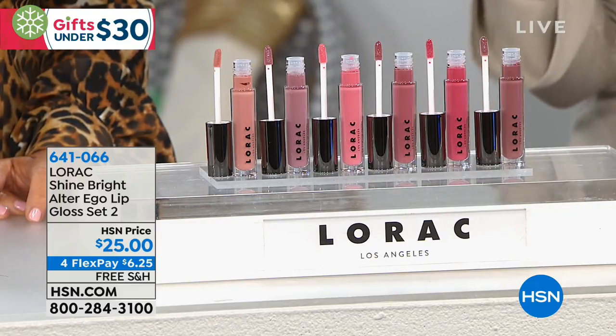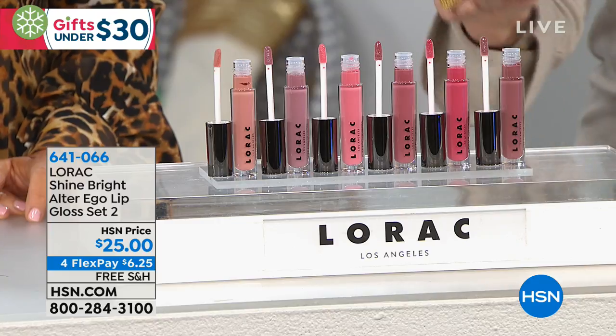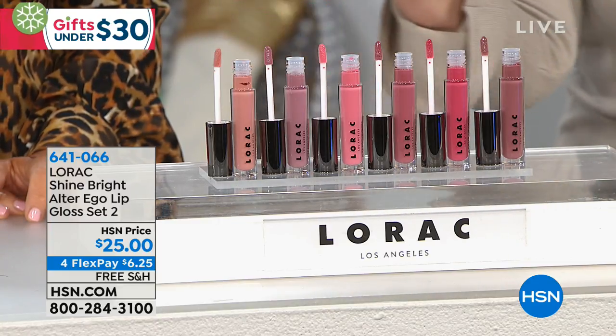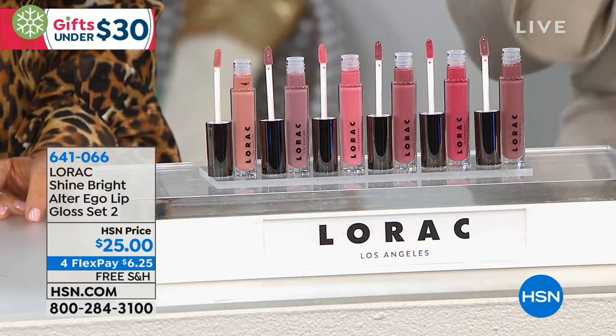These are six full-size lip glosses infused with beautiful pigment, beautiful color, prestige skincare ingredients — because that's really your must-have for your holiday beauty routine. You want that nourishing hydration but you also want that beautiful color. The difference between a grape and a raisin is hydration, and everybody wants to be a grape. That's what this set will give you — fully hydrated and nourished lips.